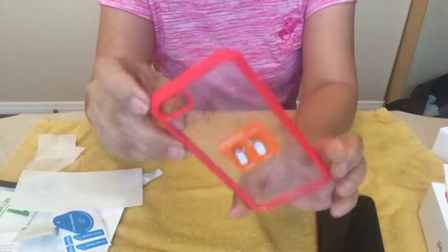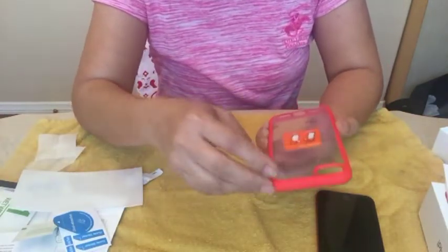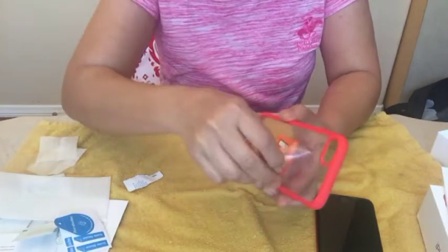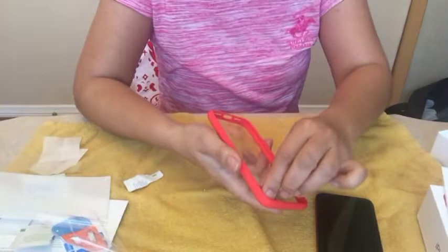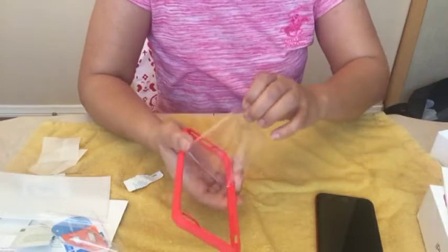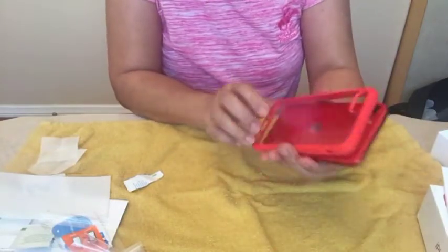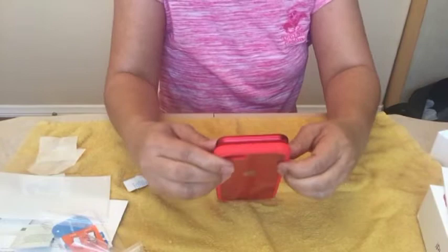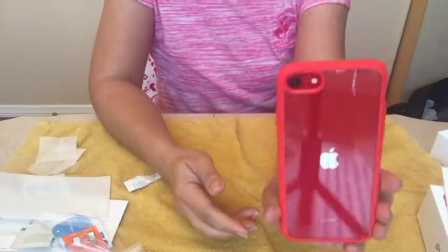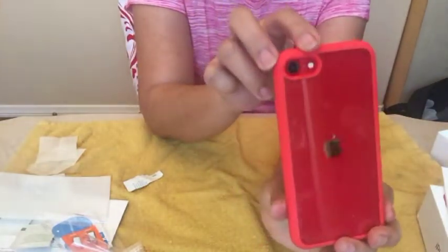So this new case I like because the edging — the sides — are red. There's a protective film that you need to remove, so I'm going to remove it now. And we also do the inside. Then let's put the phone in. There you go — nice! Awesome. So there's my iPhone SE.